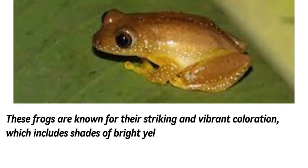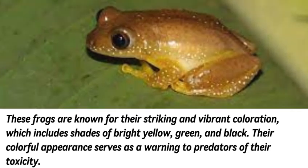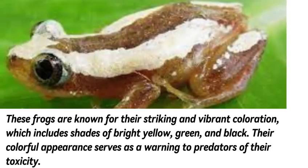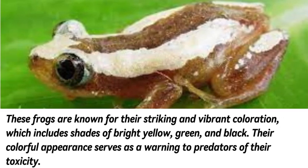These frogs are known for their striking and vibrant coloration, which includes shades of bright yellow, green, and black. Their colorful appearance serves as a warning to predators of their toxicity.